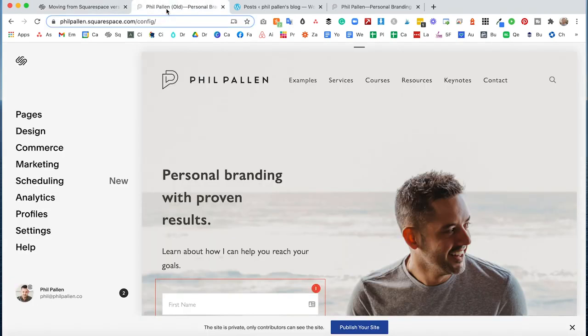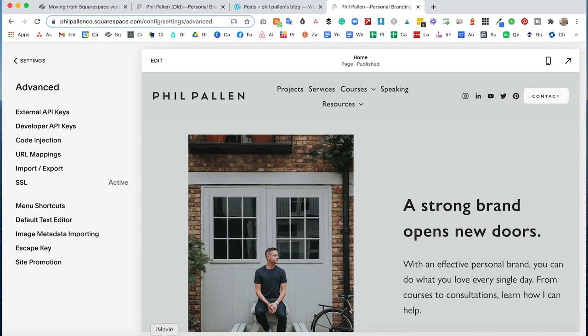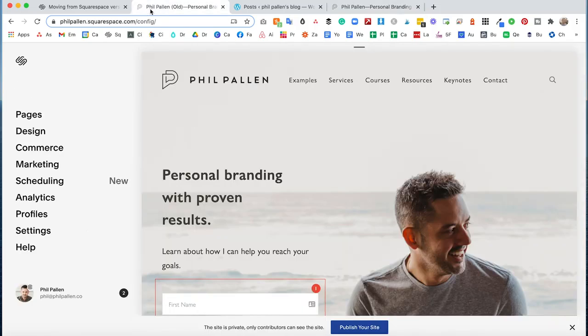I know from experience having done this for a few clients. At the time of recording this tutorial, I recently migrated my site from 7.0 to 7.1. I did make a lot of changes, as you can see here. This was a good opportunity to update my site design.